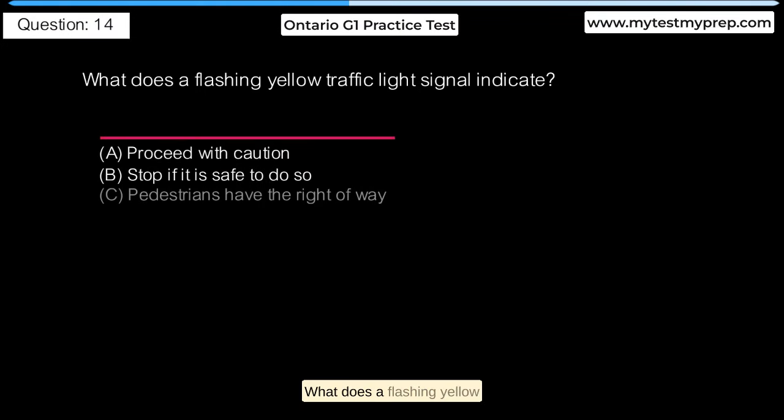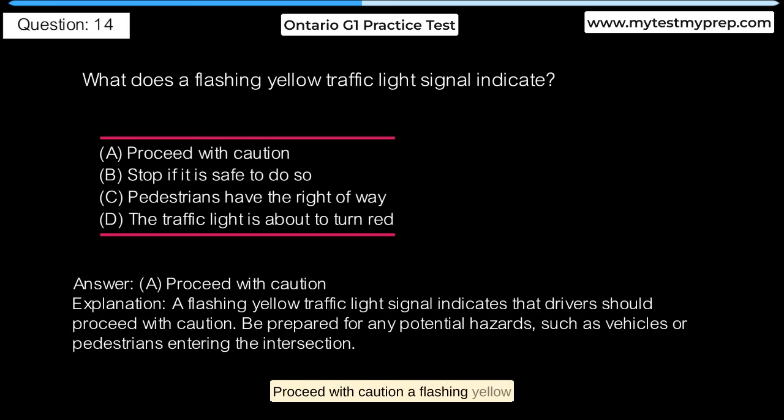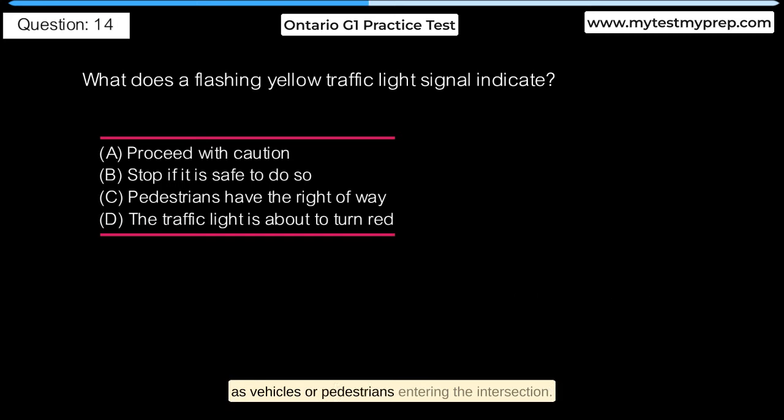What does a flashing yellow traffic light signal indicate? A. Proceed with caution. B. Stop if it is safe to do so. C. Pedestrians have the right of way. D. The traffic light is about to turn red. Answer A: Proceed with caution. A flashing yellow traffic light signal indicates that drivers should proceed with caution. Be prepared for any potential hazards, such as vehicles or pedestrians entering the intersection.